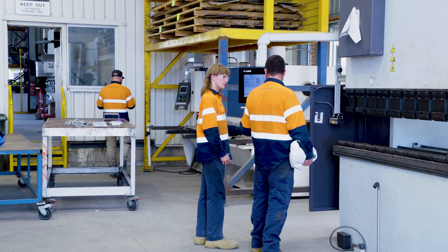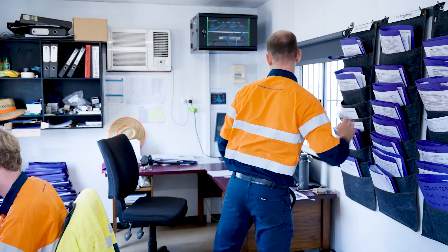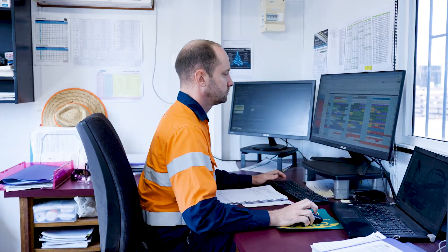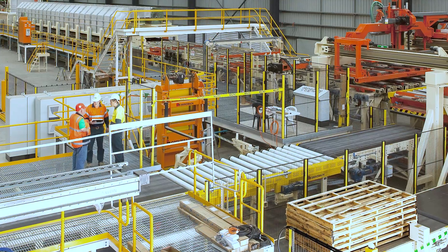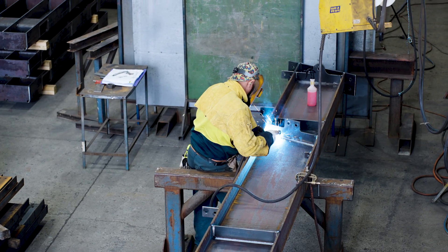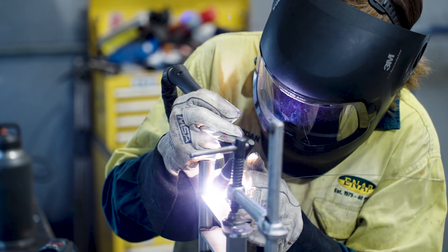Many of our tradespeople have successfully progressed to site supervision and project coordination roles. I started on the QA side looking after welding procedures and projects going through the workshops, then moved across to the site team doing work around Brisbane and also in Gove, then moved into the fabrication team to assist, and now I'm coordinating the workshops.